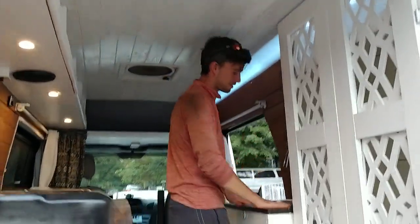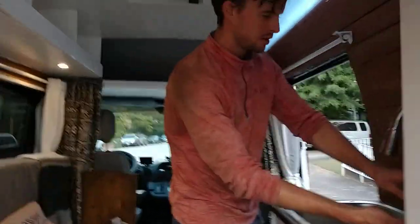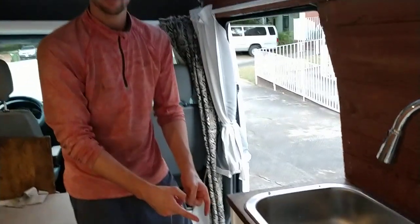We've got a sink, a little bit of counter space, and an in-counter soap dispenser for washing your hands. There you go. 30-gallon water tank.